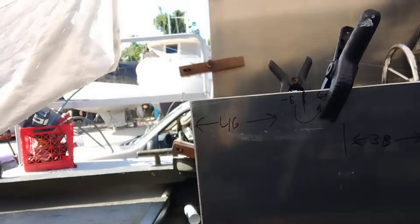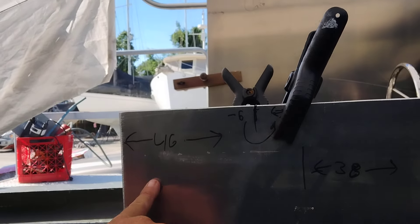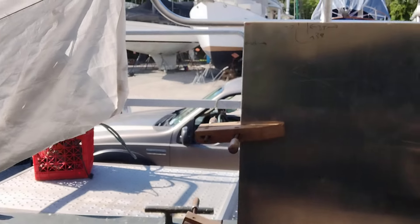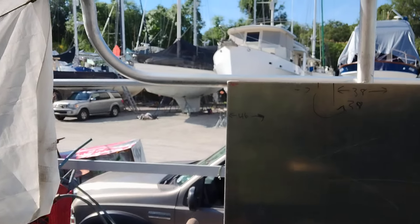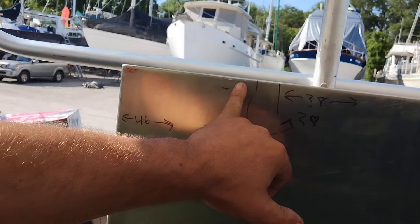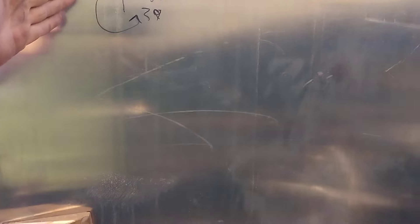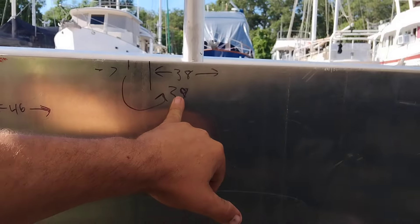So what I'd like to do — I've got this mocked up with the math — I'd like to cut 6 inches off. I've got 7 marked here, but I think I could cheat it to 6. I think that would still leave me enough room — that leaves me 39 inches inside the helm, front to back.